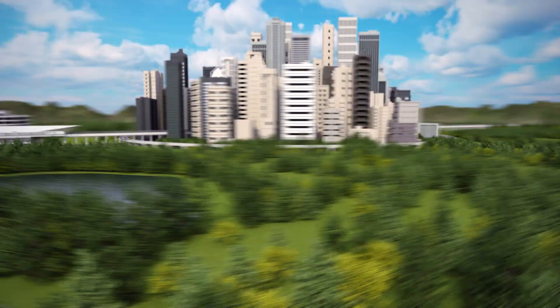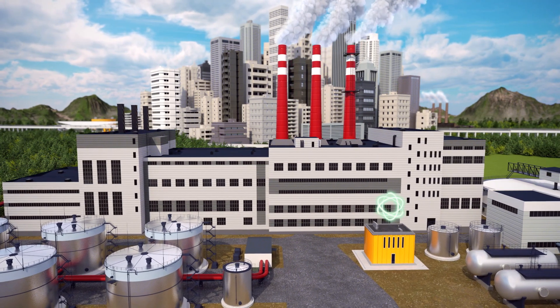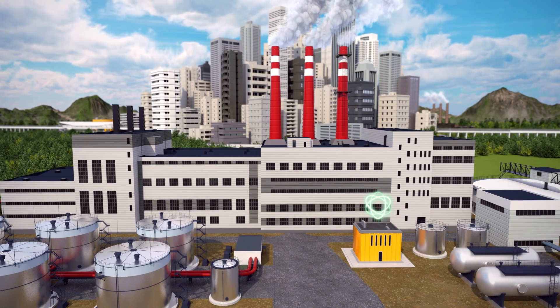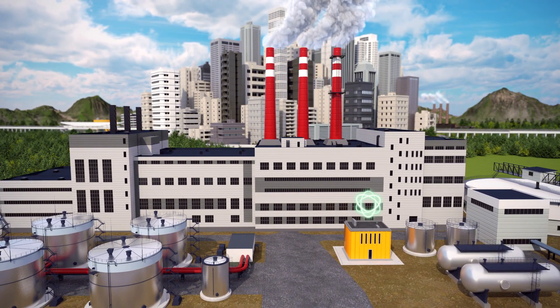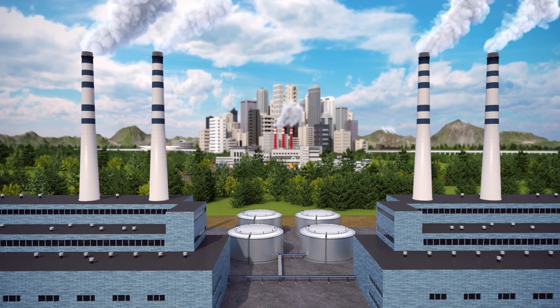22% of our total emissions stem from industrial processes. A high-temperature reactor could provide the electricity and the heat needed for a chemical processing plant, and it could supply heat to other factories within a reasonable distance.